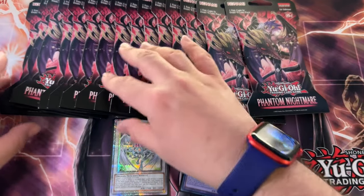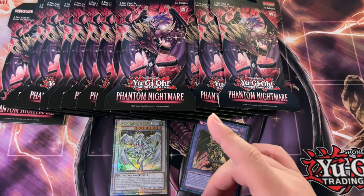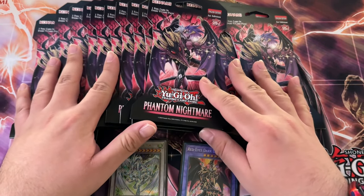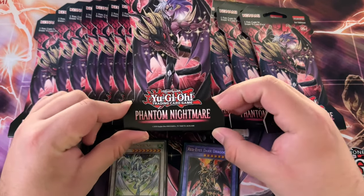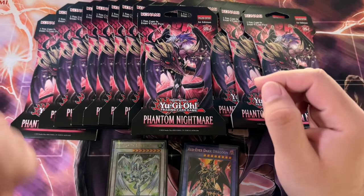What is up guys, we are back here with another Phantom Nightmare blister opening today. I know I am tired of Phantom Nightmare as well, but I went to the store and this is all they had. The funny thing is the store that I went to usually doesn't have Yu-Gi-Oh products, and it had a ton of these blisters, so that's kind of actually lucky in a way.